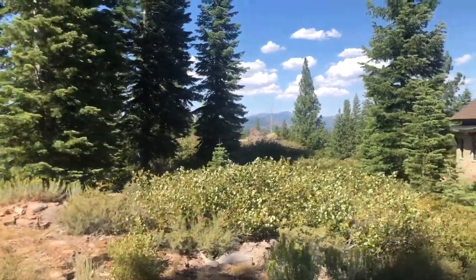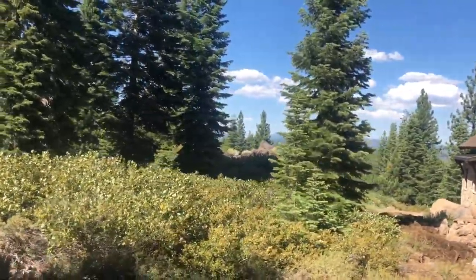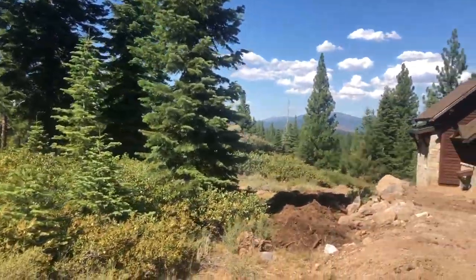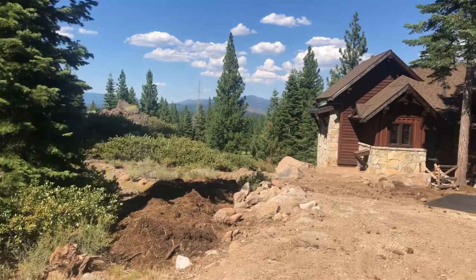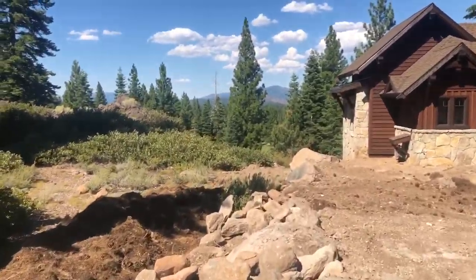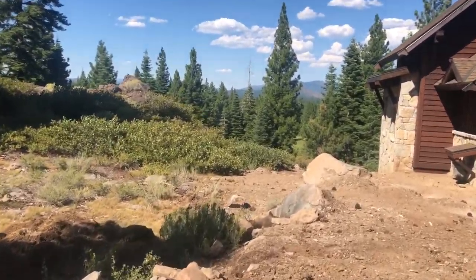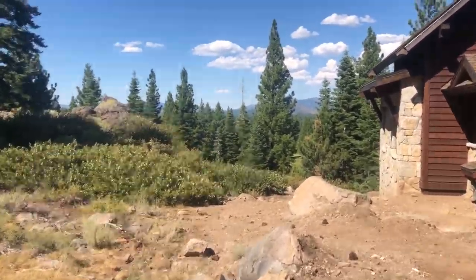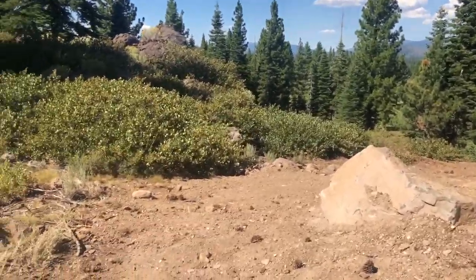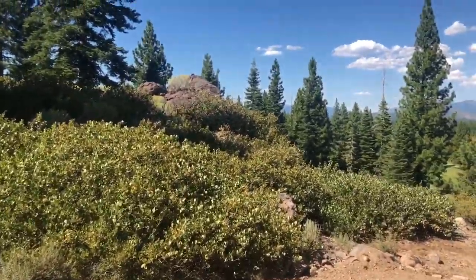I'm gonna walk back to the tip of the home site here and show you the four points of the home site. Right here I'm walking right in between 358 and 359. The setbacks on each side are 15 feet, so walk about five yards in and then you could start the structure on this home site.